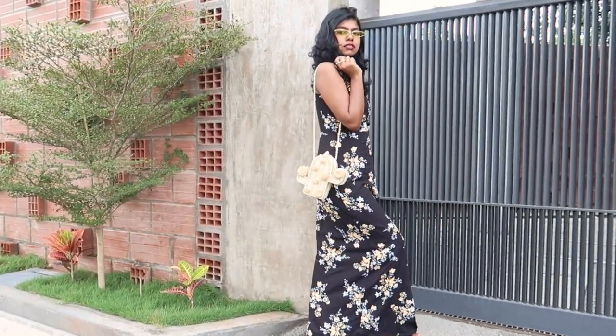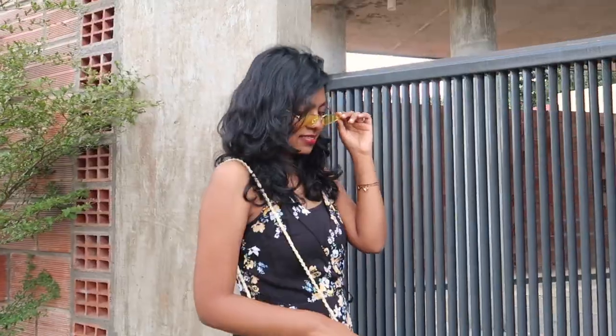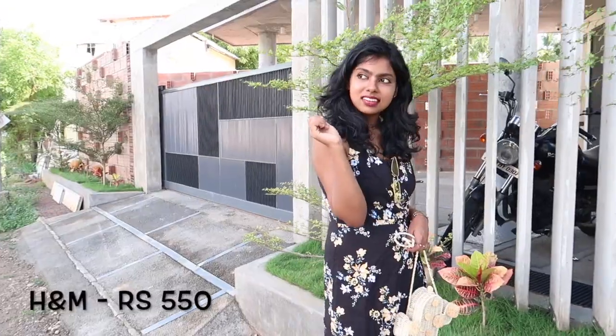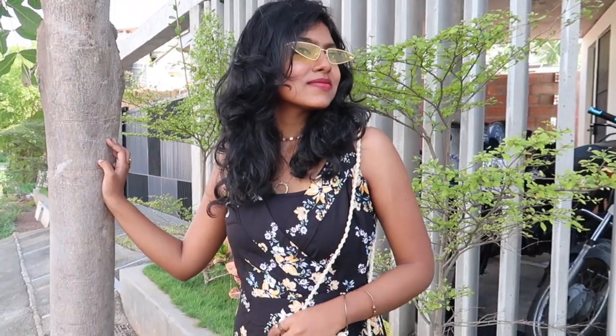This floral dress is again something new in my style and I just loved how it turned out. I paired it up with the cactus bag — my favorite bag. It makes me want to go to the beach and have a vacation right now. It's so comfortable as well, a breezy summery dress. I love the entire look.